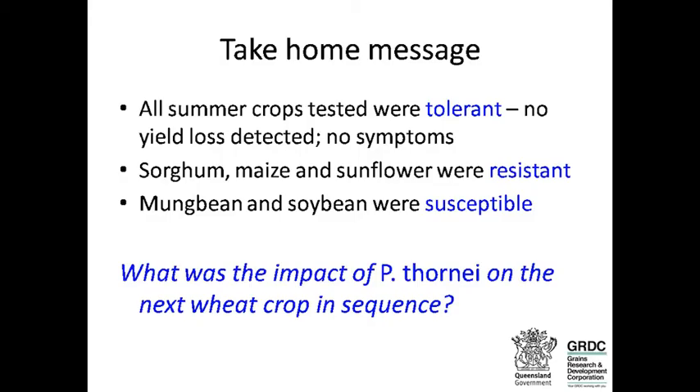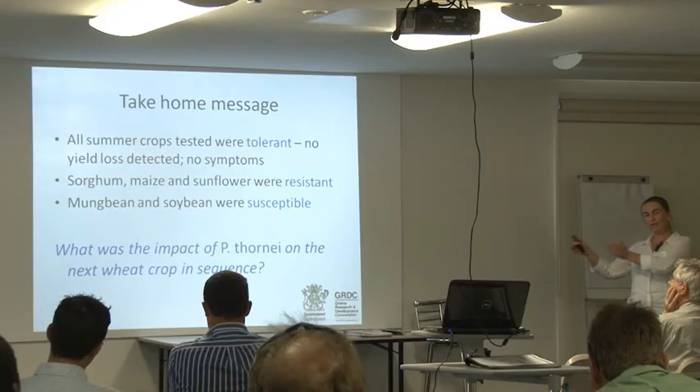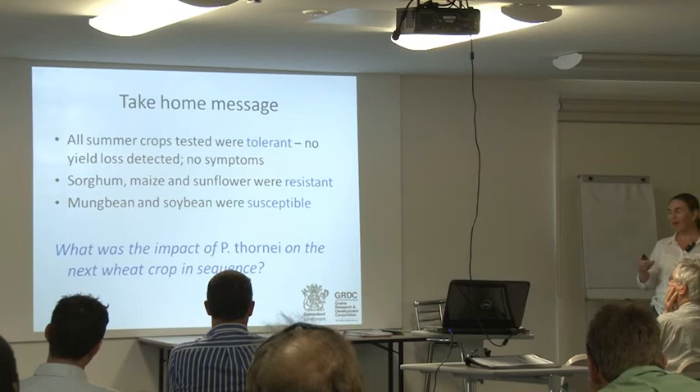Take-home message: all the crops tested were tolerant — no yield loss detected, no symptoms. So there's no obvious sign; you need to test your soil for nematodes. Sorghum, maize and sunflower were resistant or partially resistant, while mung bean and soybean are susceptible — they allowed nematode populations to increase, which will carry forward to impact the next wheat crop.